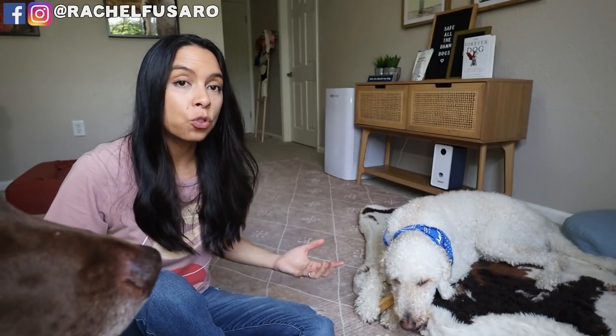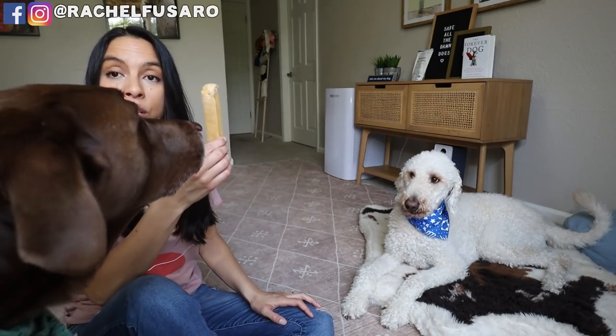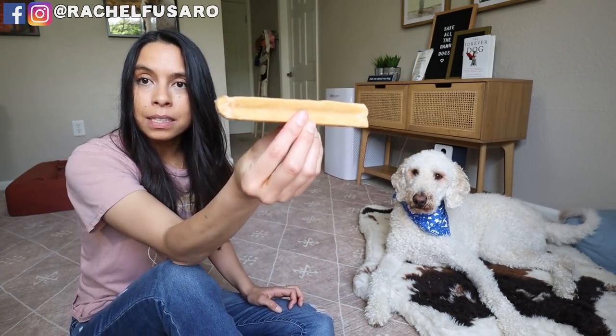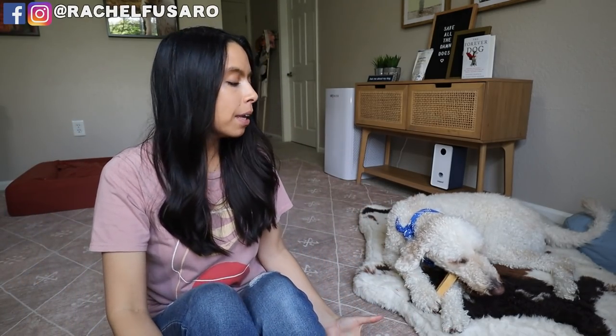Another thing we worked on was 'drop it.' Finn, drop it — yes, good boy. When he dropped it, I picked it up and gave it back. We practiced that game so many times because what it did again was teach him that just because mom or dad take something away doesn't mean it's never going to come back. This repetitive activity also put him a little more in control, because he was the one who actually dropped the toy — I picked it up and gave it back to him.